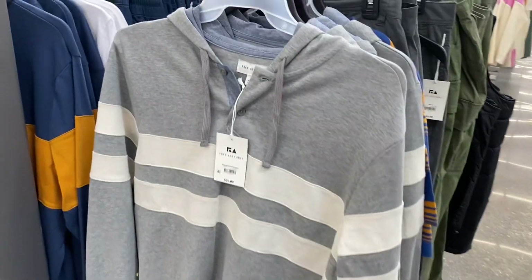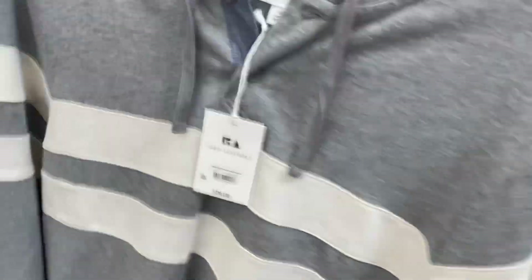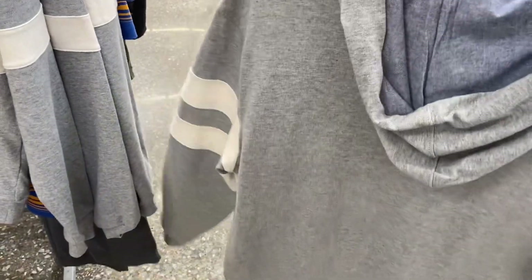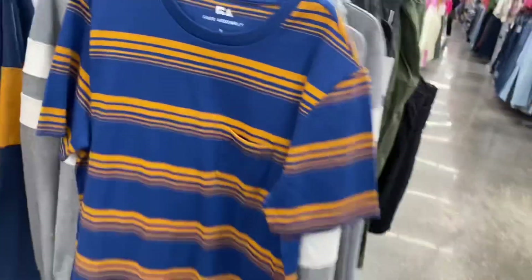They didn't have the stuff right by this post because it's hard to see, but let me get the ones on the other side. This is Free Assembly — look how cool this is. I feel like I'm at Hollister or something. It's so cool but you only pay $30 instead of a lot more. They also have this Free Assembly shirt here too in short sleeve.